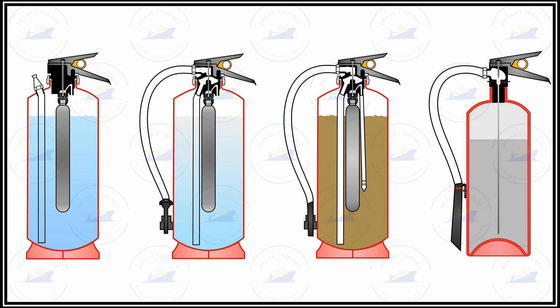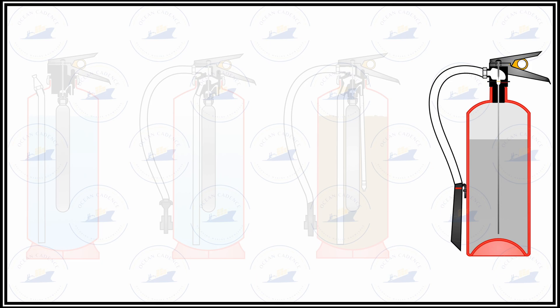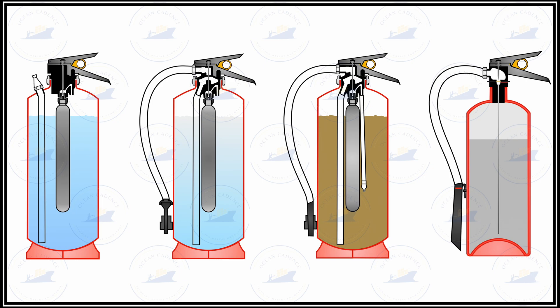For pre-pressurized extinguishers such as the CO2 extinguisher, common checks on the pressure indicators — which have a red or green zone — must be carried out regularly to ensure the pressure range and condition is always adequate. The safety pin must also be checked to ensure proper locking of these extinguishers.